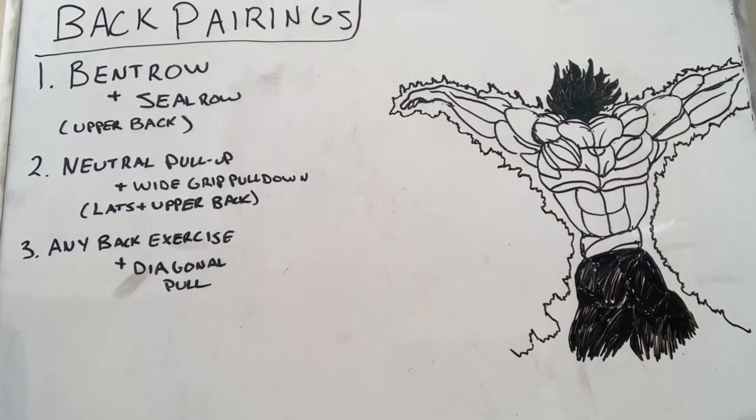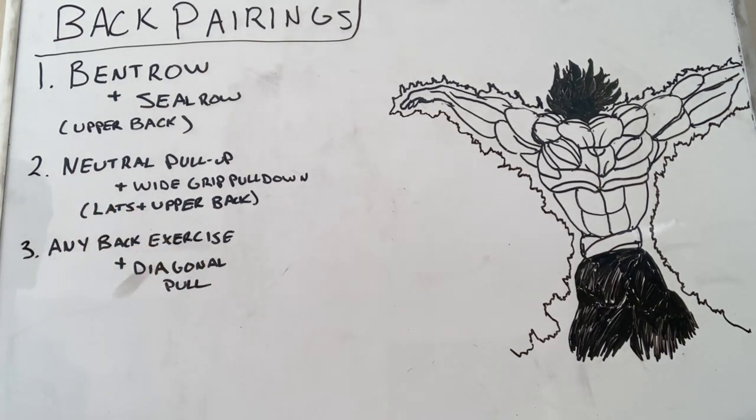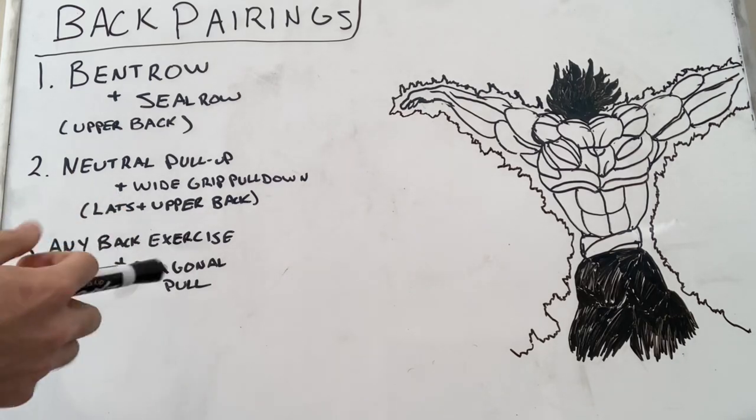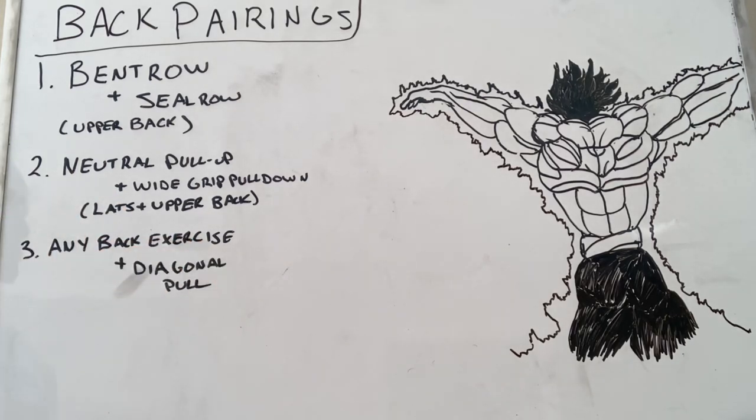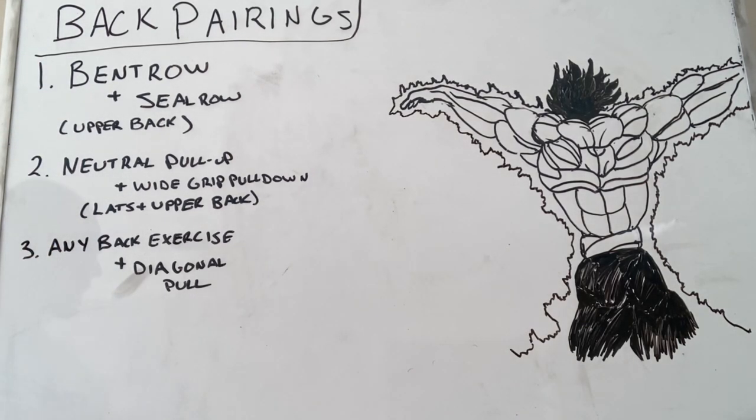The last pairing — I got this from Jeffrey — involves diagonal pulls. You can pair any back exercise with a diagonal pull and you'll be ensuring you're holistically working the back. Standard form on most back exercises works a blend of upper back, teres major, and lats without really targeting any one preferentially. But the diagonal pull lets you really finish off those lats. These are my three favorites — let me know if you have any pairings you want to share.